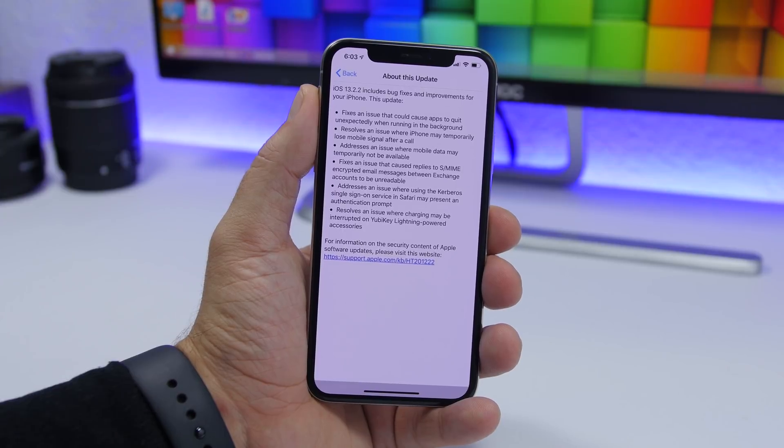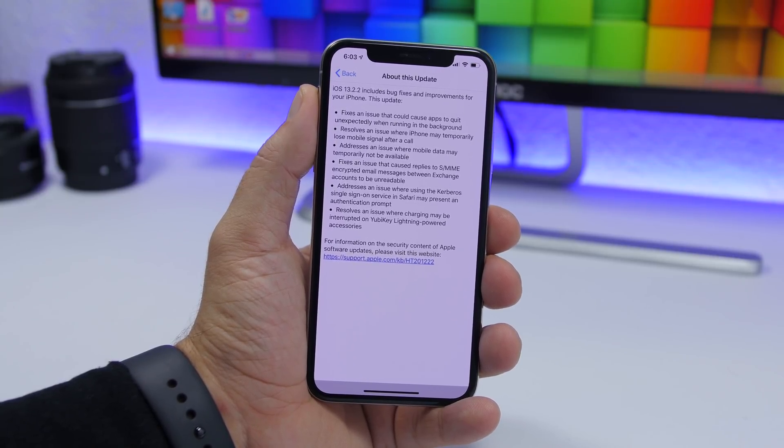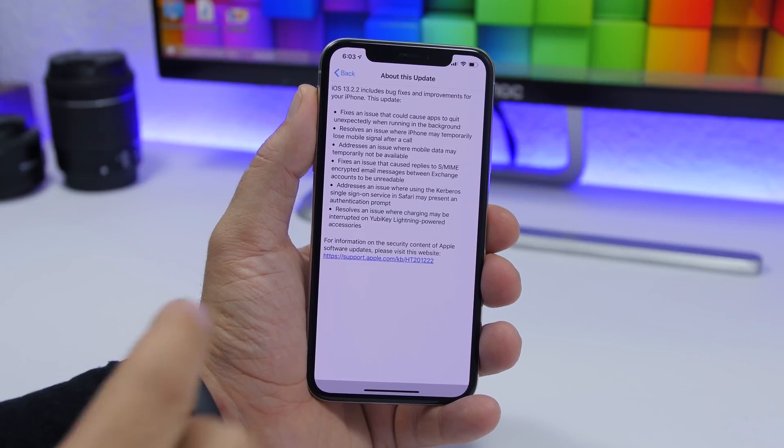It also resolves another issue where the iPhone might temporarily lose mobile signal after you hang up a call, and will address another issue where mobile data might temporarily be unavailable. There are other fixes as well, but the first one is of course the most important one.